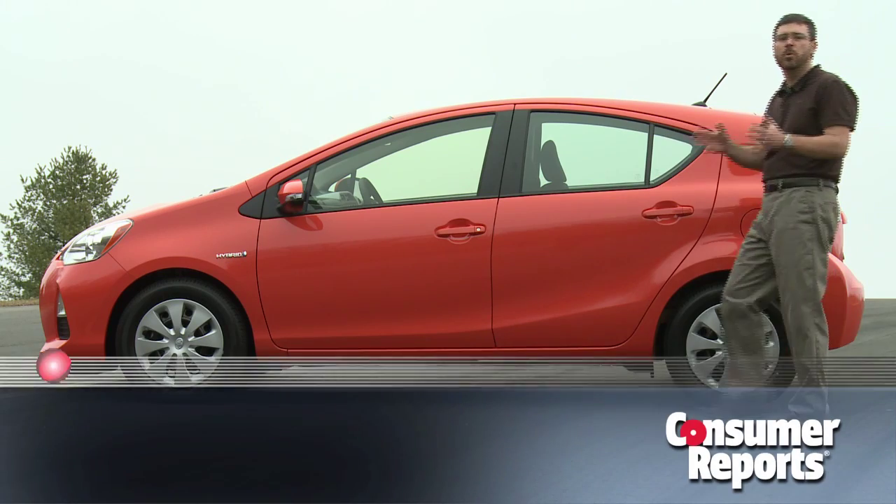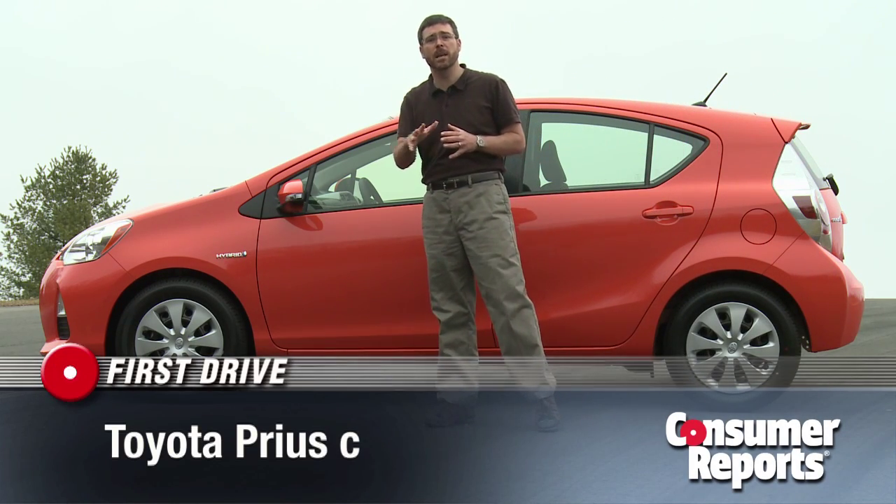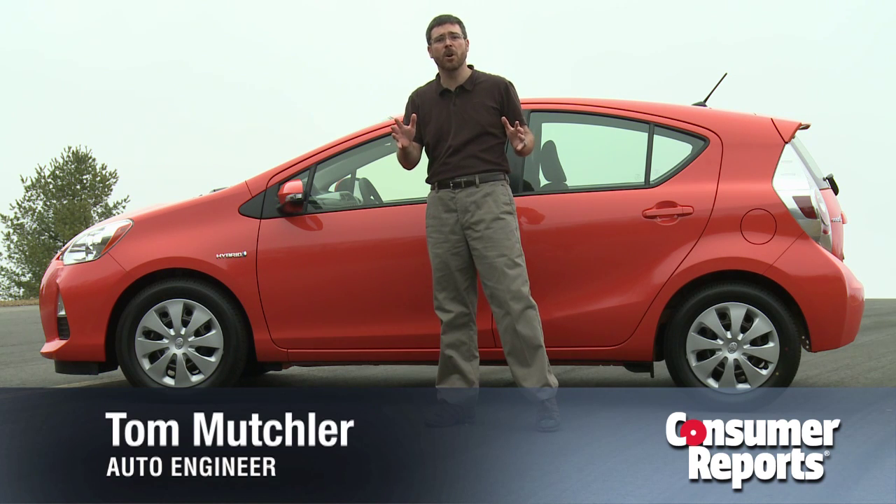With rising gas prices and a lukewarm economy, Toyota is aiming right at buyers' wallets with their new Prius C. We just bought this safety orange one to test, so let's go take a first drive.